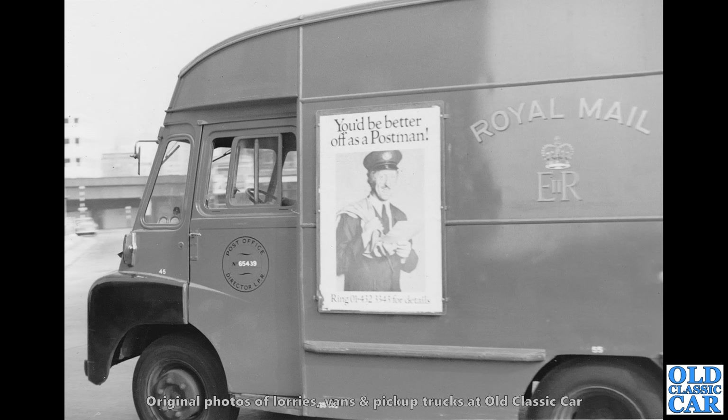Royal Mail liveried van here — this is an Austin or Morris LD. These were a walkthrough van, so you had sliding doors either side so you could hop out either side, depending on where your deliveries or collections were taking place. This one looks to be in really good condition. 'You'd be better off as a postman,' the poster on the side says.